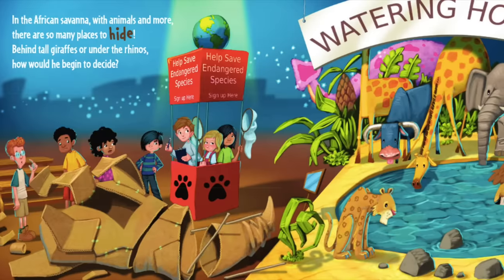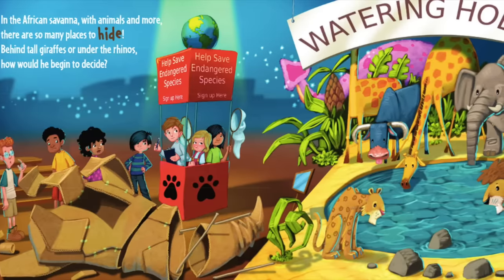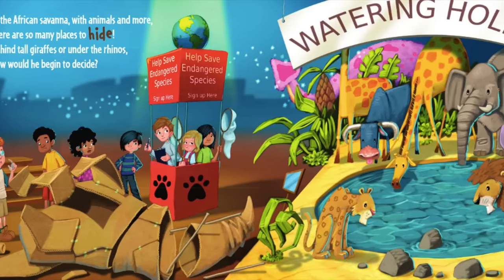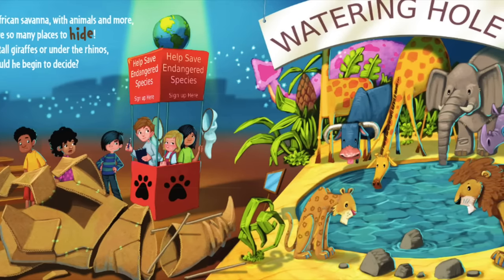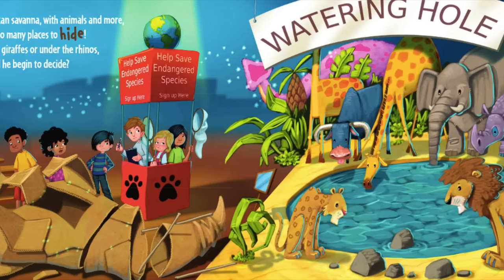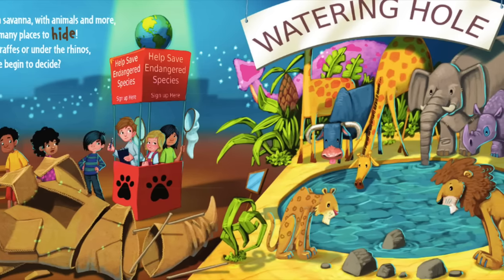In the African savannah with animals and more, there are so many places to hide. Behind tall giraffes or under the rhinos — how would he begin to decide?